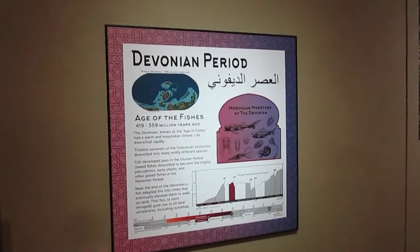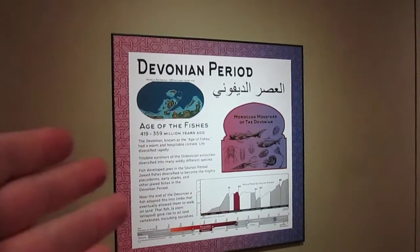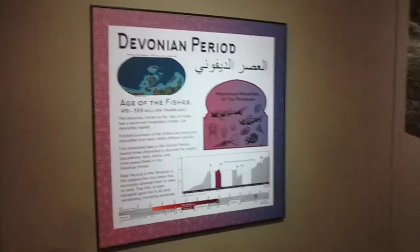Now we skip the Silurian and go to the Devonian, which is the age of fish. Fish started off in the Silurian, but they diversified heavily so that the Devonian is now called the age of fish. Here is what they mean by that.